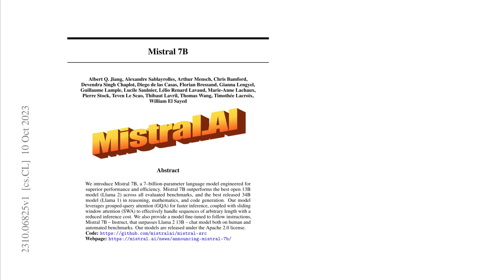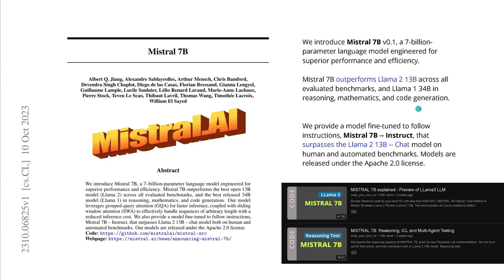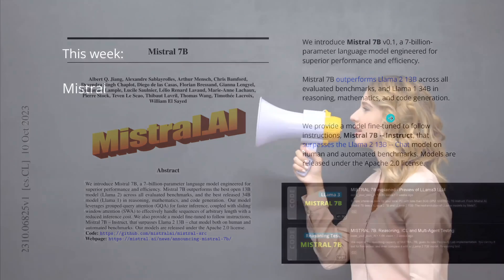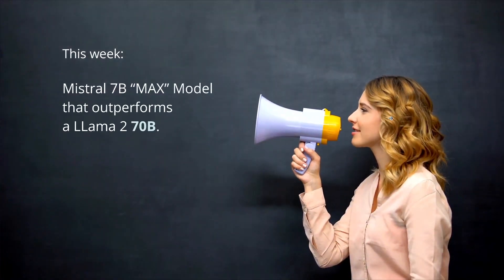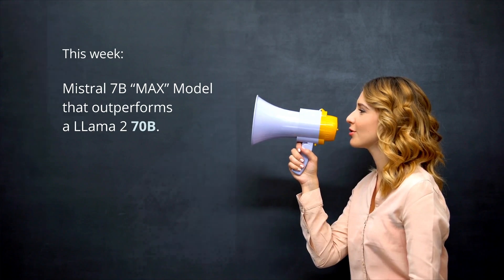You know Mistral 7b — this is the research paper from October 10th, 2023. Mistral 7b outperforms the LLaMA 2 13b model and also the LLaMA 2 13b chat model. Now this week it was announced that there is a Mistral 7b model that even outperforms the LLaMA 2 70b model.